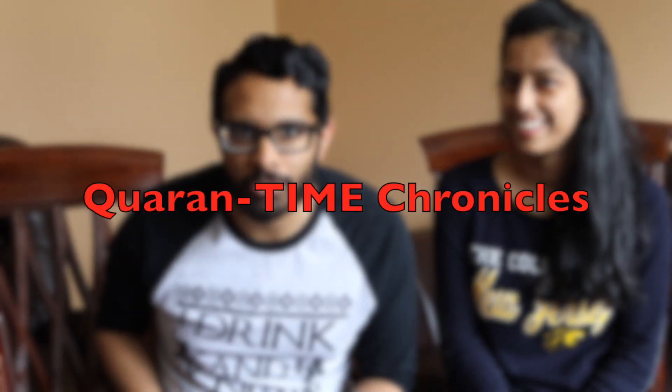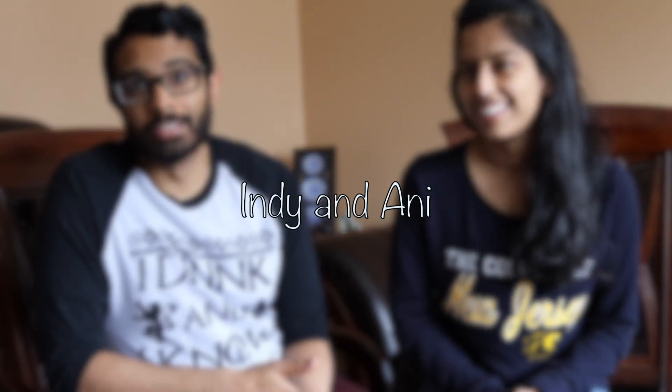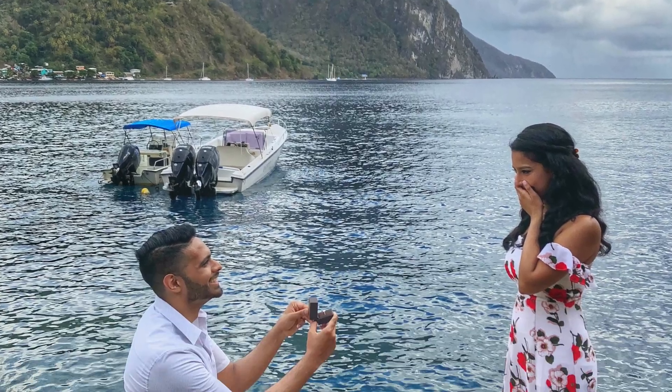Welcome to the Quarantine Chronicles. I'm Ani and I'm Indi, and welcome to our first ever YouTube video. We got engaged last year and we are currently quarantined with my parents for the past three weeks, which has been interesting. We've been pretty bored, finished off everything we've been wanting to do, and thought about starting a YouTube channel — and this is our first one.